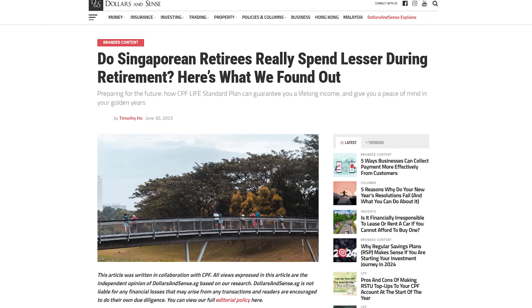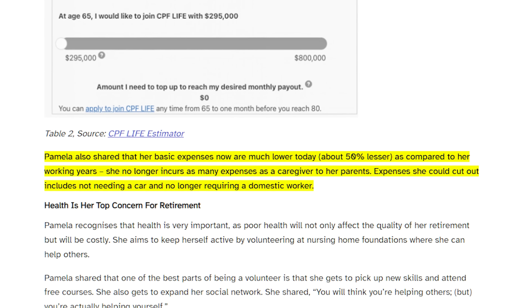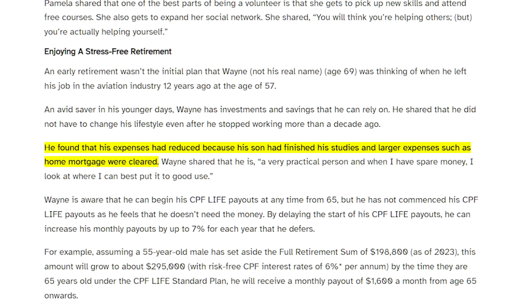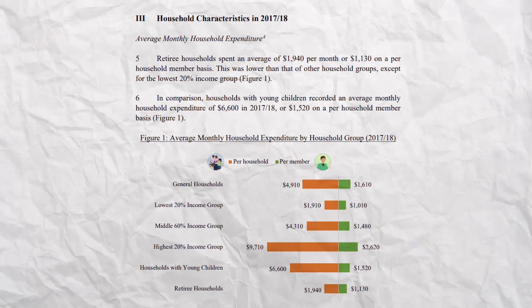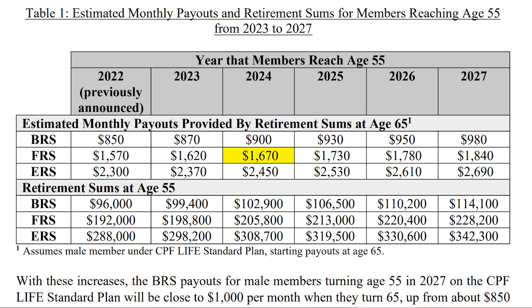Real-life examples from retirees on Dollars and Cents also shed light on this. One retiree shared that her basic expenses are 50% lower compared to her working years, as she no longer incurs caregiving expenses and doesn't need a car or helper. Another retiree found that while his expenses reduced, he didn't have to change his lifestyle at all, because his son finished studies and larger expenses like home mortgage were cleared. These examples coincide with a 2021 report by Singapore Department of Statistics, which found that retired households do indeed spend less than general households, with expenses settling around $1,500 per month.